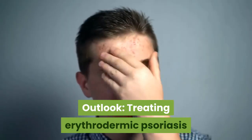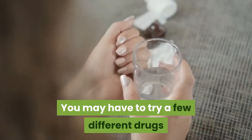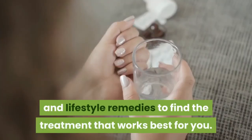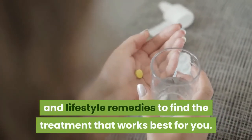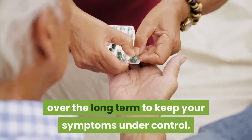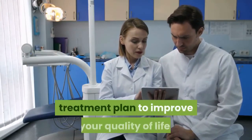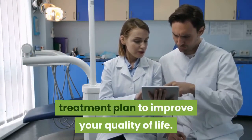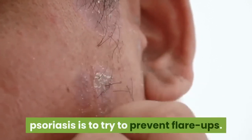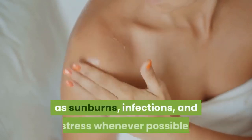Outlook: Treating erythrodermic psoriasis can involve a lot of trial and error. You may have to try a few different drugs or a combination of medications and lifestyle remedies to find the treatment that works best for you. You'll most likely need to keep taking medications over the long term to keep your symptoms under control. Your doctor can help you find an effective treatment plan to improve your quality of life. One of the best ways to deal with erythrodermic psoriasis is to try to prevent flare-ups by avoiding potential triggers such as sunburns, infections, and stress whenever possible.